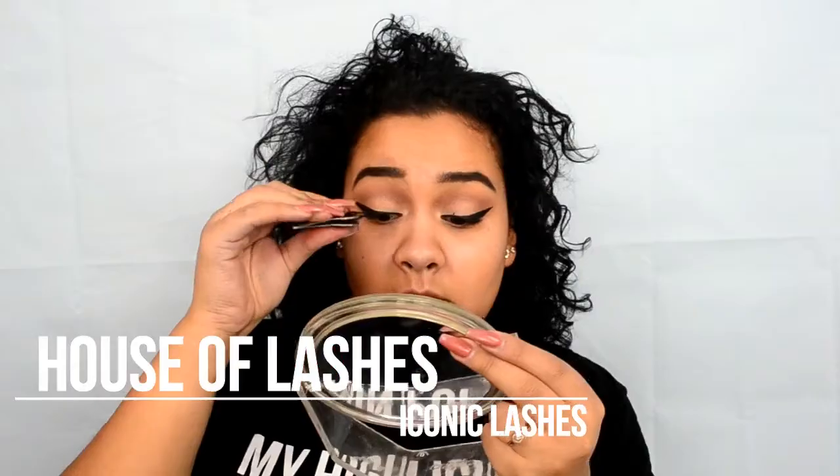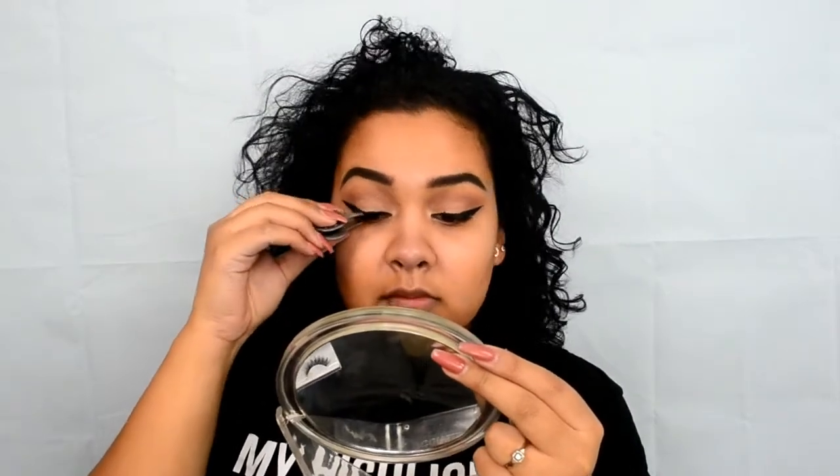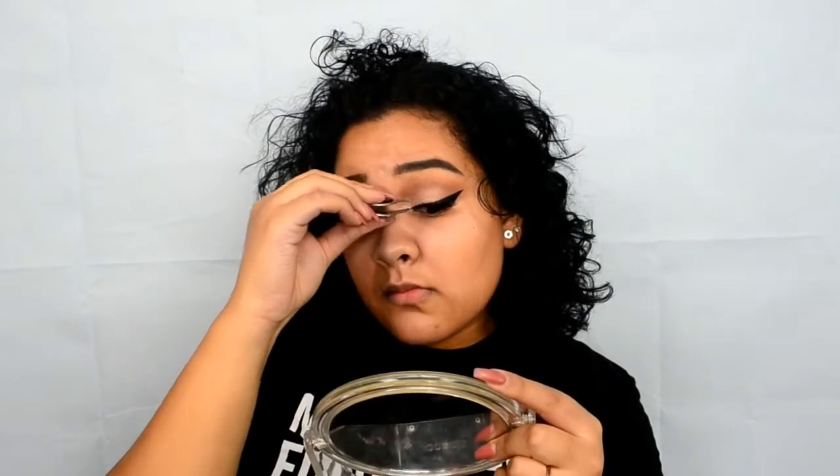For lashes, I'm going to be using the Iconics from House of Lashes, and this is the first time I've ever used House of Lashes lashes. I don't think I'm ever going to use another brand — they were so easy to put on, and when I put them on they were like no other lashes I've put on before. I fell in love with them. You can obviously see me feeling myself once I'm done. Also, the Q-tip was because I got mascara on my eye, so that was me cleaning it up.